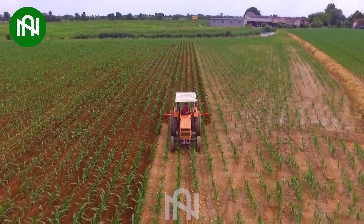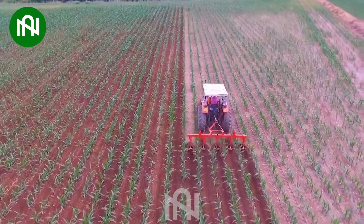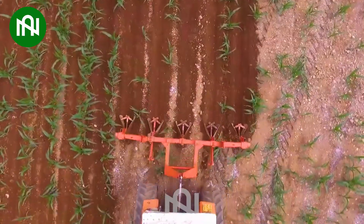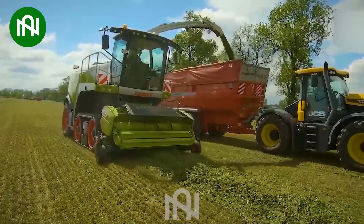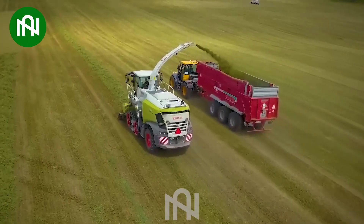Let's see how this machine works! So impressive! This grass collecting machine makes the job look so much easier and efficient!